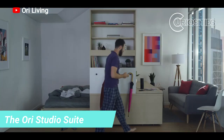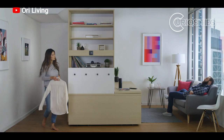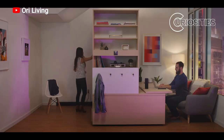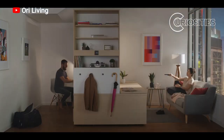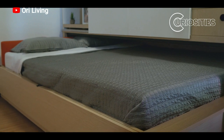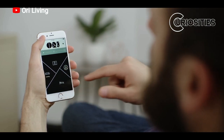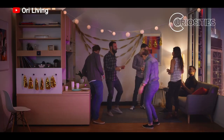The ORI Studio Suite is controlled by a smartphone app or a remote control. With a touch of a button, the system can be transformed into a variety of different configurations. For example, the bed can be made into a sofa, the desk can be hidden away, and the storage unit can be opened up to reveal additional space. The ORI Studio Suite is a great option for people who live in small spaces, allowing you to maximize the space in your apartment and create a variety of different functional spaces. Simply press a button and the system will automatically transform into the desired configuration.